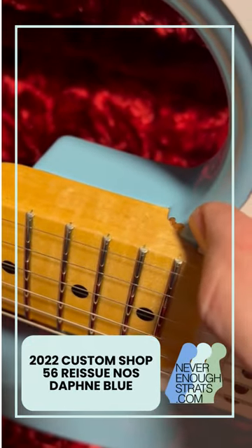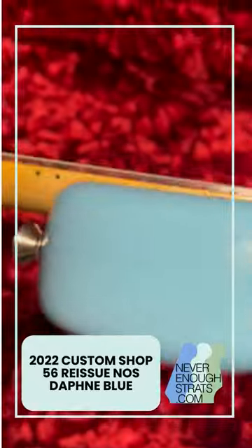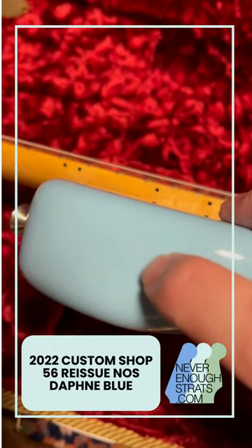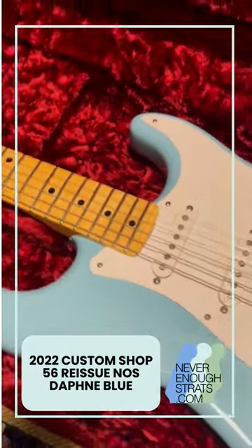There are some imperfections. Here's a crack, there's a crack, and I think somebody dropped this gorgeous guitar because there's a big dent here on the top, which is really weird because it's a 2022 guitar.